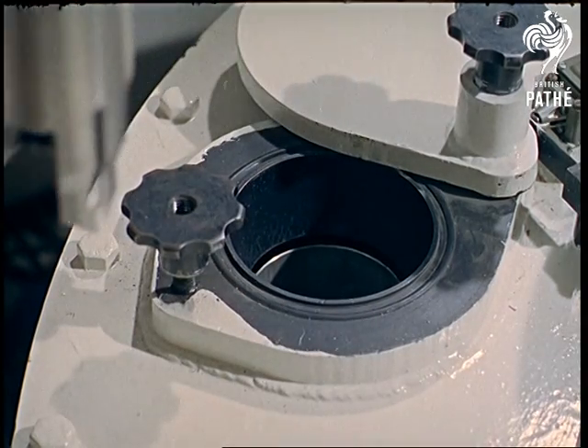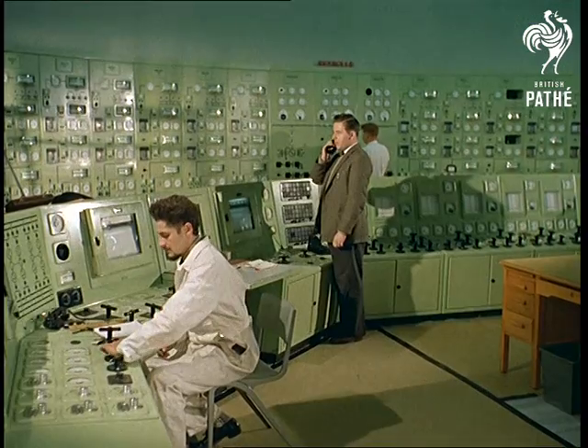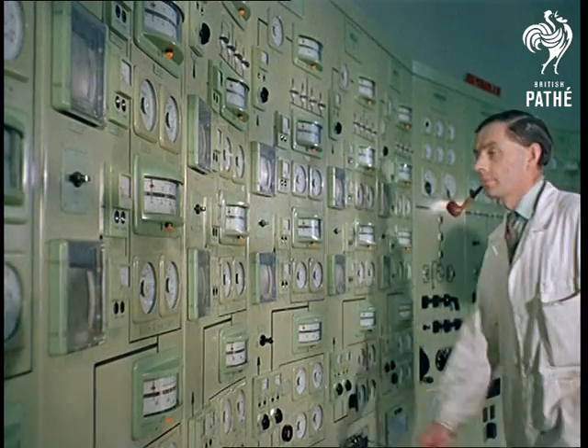The nerve center of every nuclear power station is the control room. Every process and operation can be governed from here — an engineer's dream. All the stations are operated and controlled by the Central Electricity Generating Board.